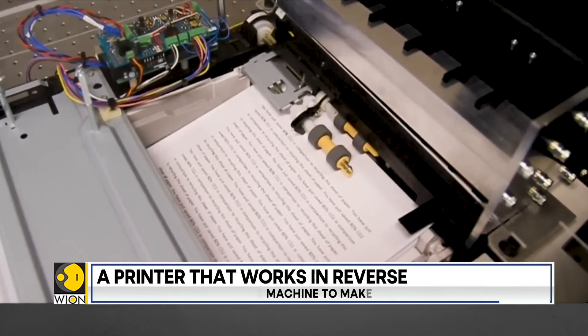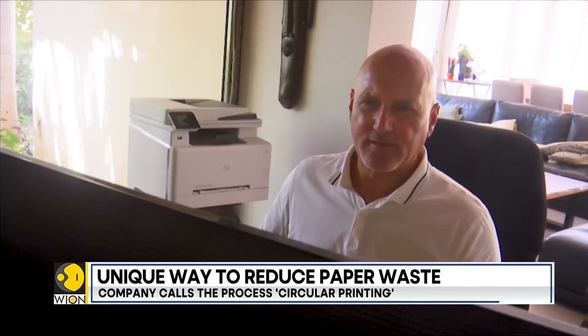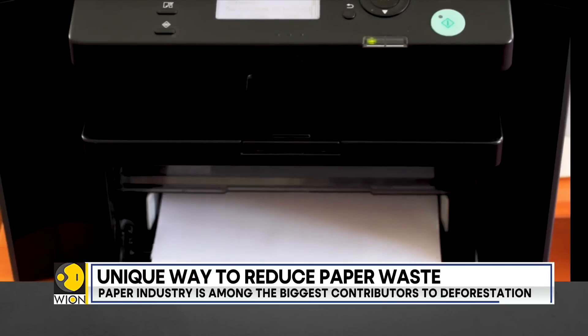The question is, how soon can the world get its hands on these deprinters? The makers say it will take two to five more years. Until then, the world will have to stick to recycling bins for their paper waste.